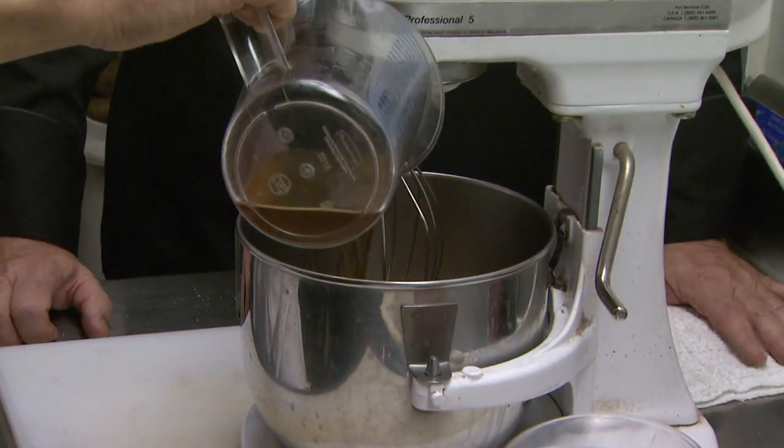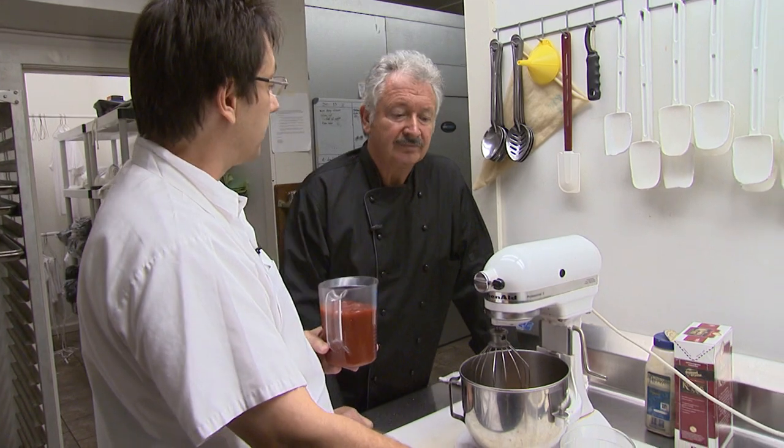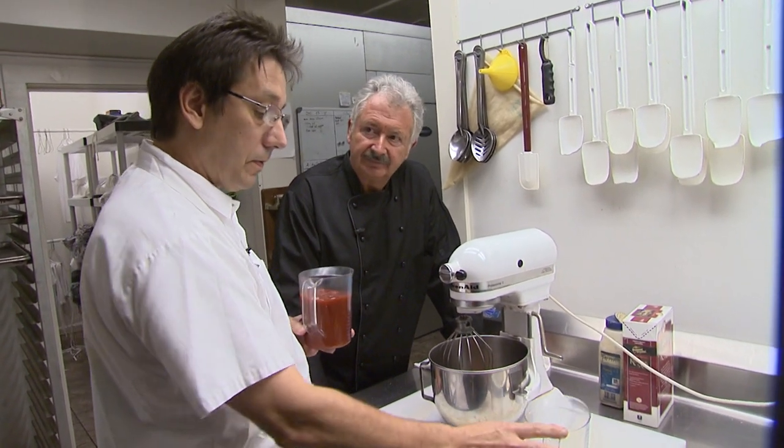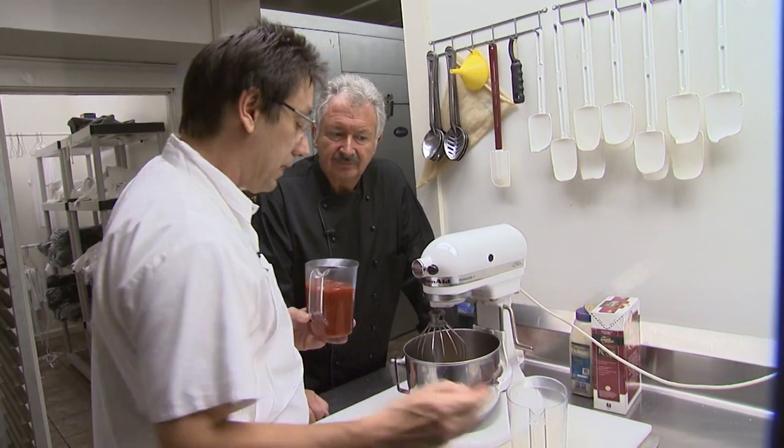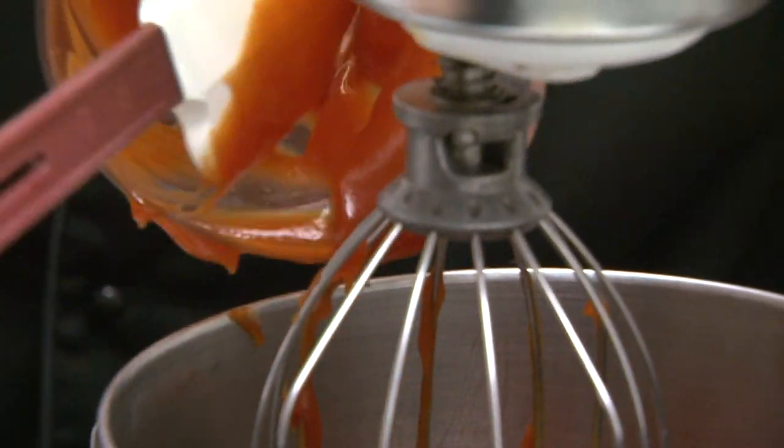Every great brisket needs a great barbecue sauce. This is Dean's own version — it's fabulous. You can tweak it different ways by using different vinegars. He's using apple cider vinegar, about three and a half cups, plus about three cups of ketchup going in. That's a good base for a barbecue sauce.